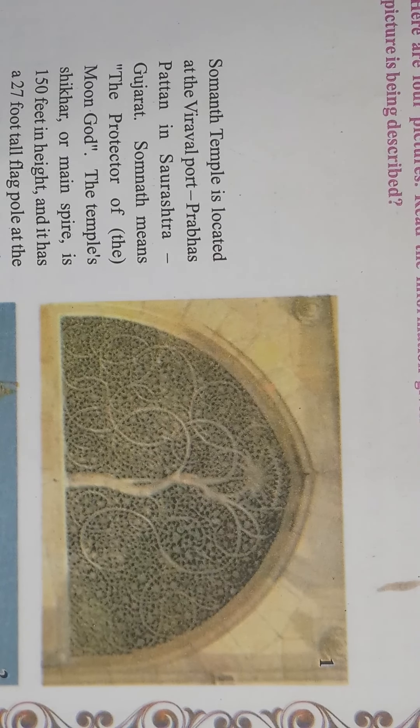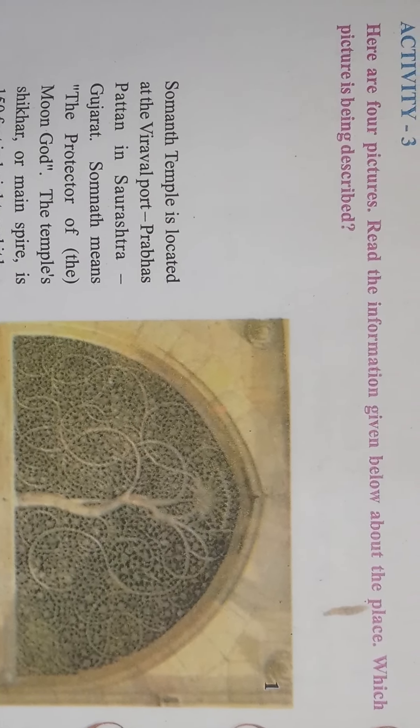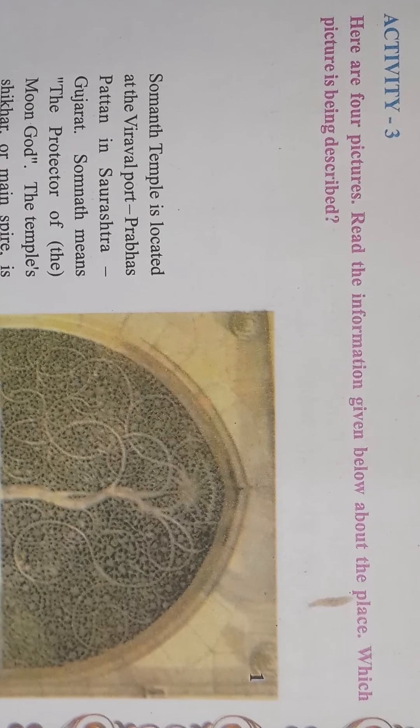Hello dear students, good morning and once again I welcome you to online video lectures of standard seventh English medium. The subject is English. In the previous video we have covered activity number two of unit number four, the title of the unit is 'Let's Travel'. Today we will start with activity number three. I hope you have captured quite well in activity number two.